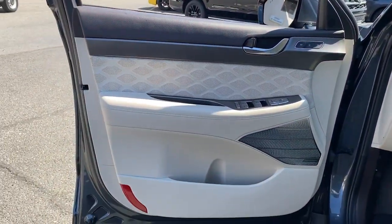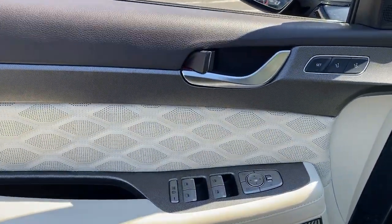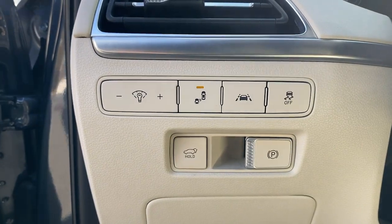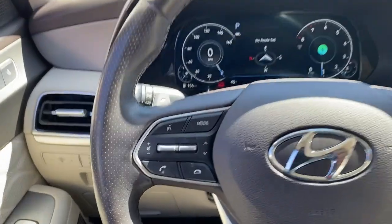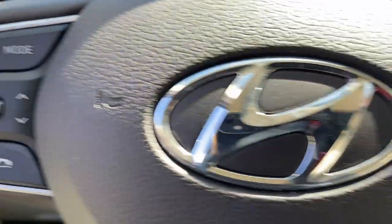The following are some of this vehicle's highlighted options: Lane Departure Warning, Sun/Moonroof, All-Wheel Drive, Hands-Free Liftgate, Navigation System, Keyless Entry, Heated Mirrors, Premium Sound System, Satellite Radio, and Keyless Start.